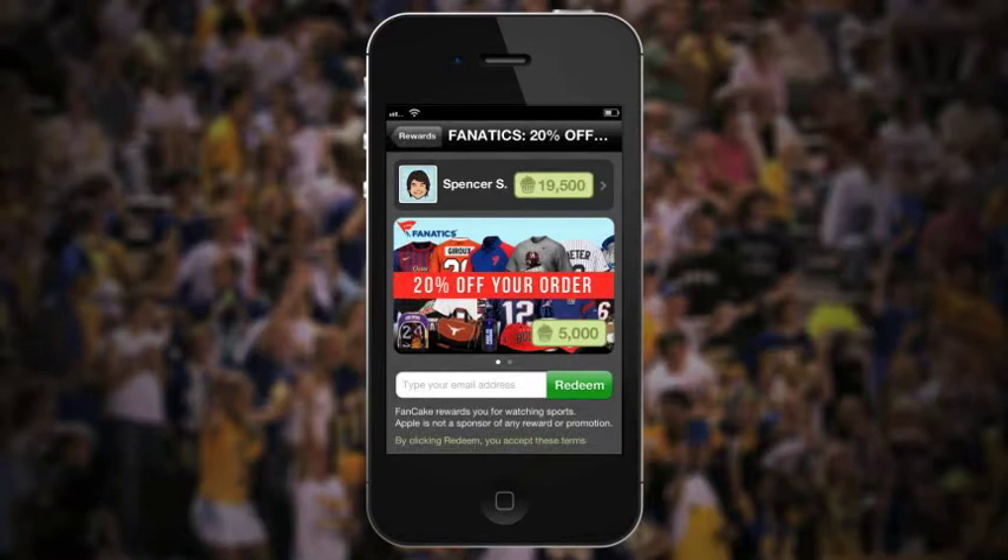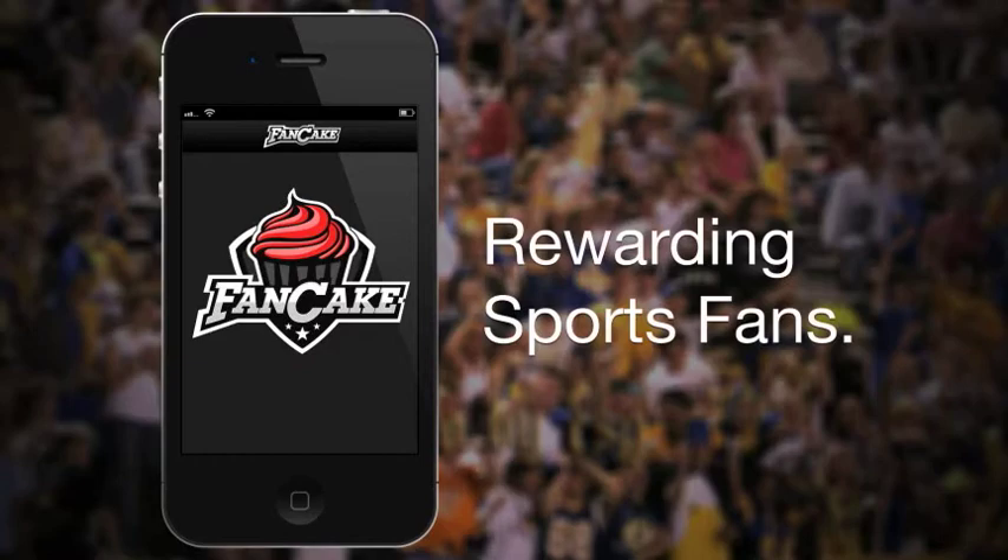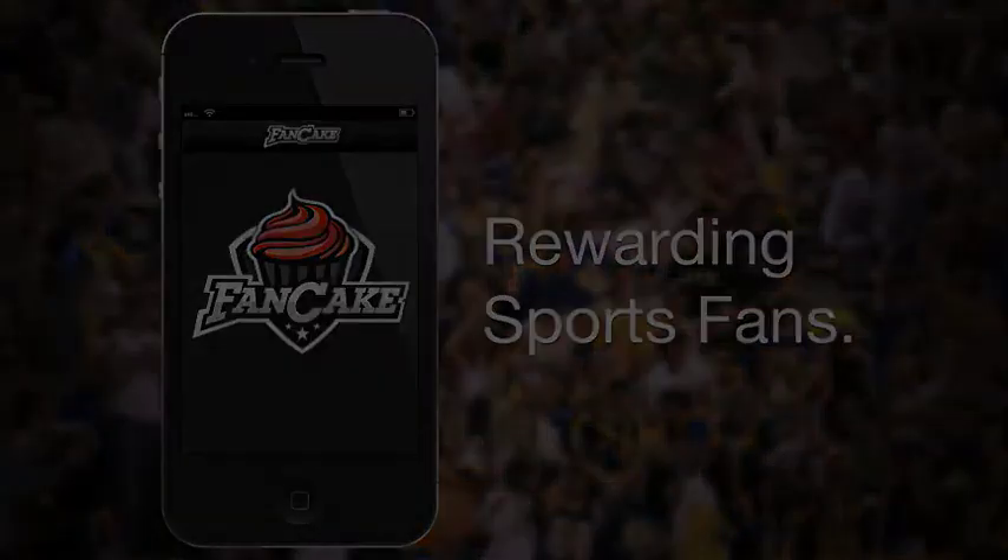All just for watching your favorite sports on TV. Fancake — rewarding sports fans.